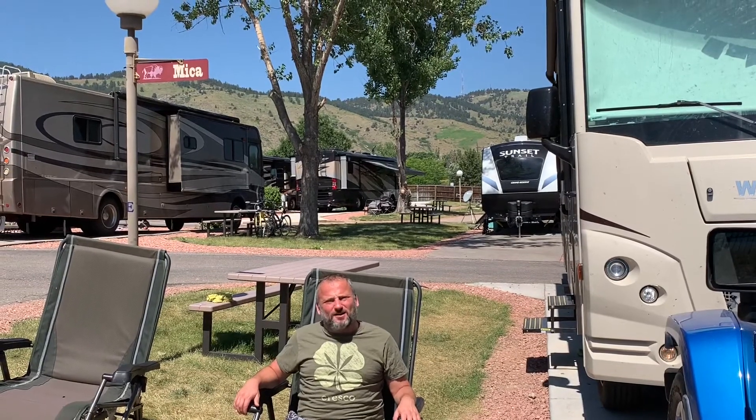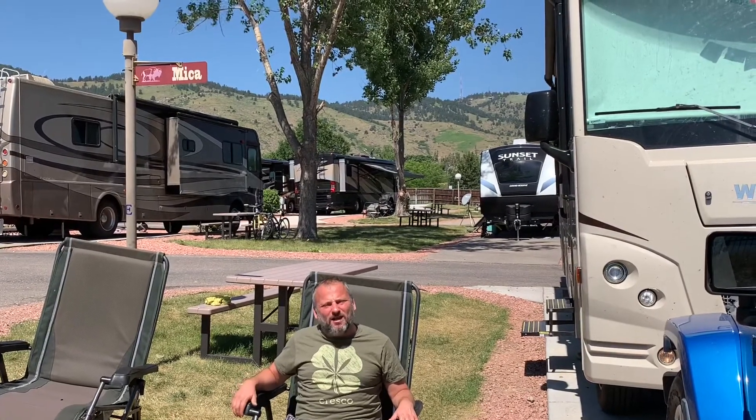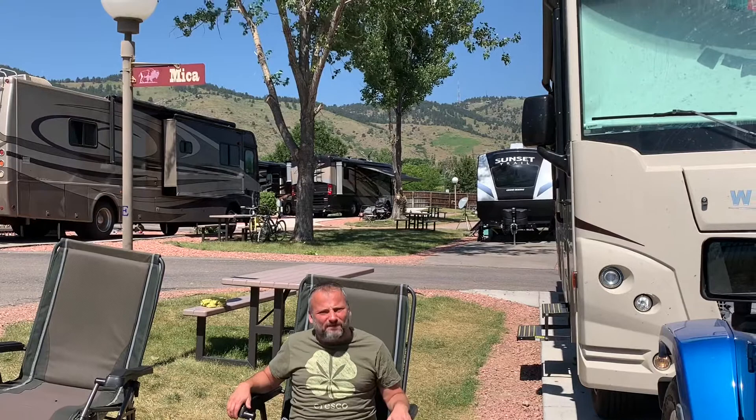Yeah, it's RV Life! Checking in here from the Dakota Ridge RV Park, which is right here in Golden, Colorado, which is a suburb of Denver.